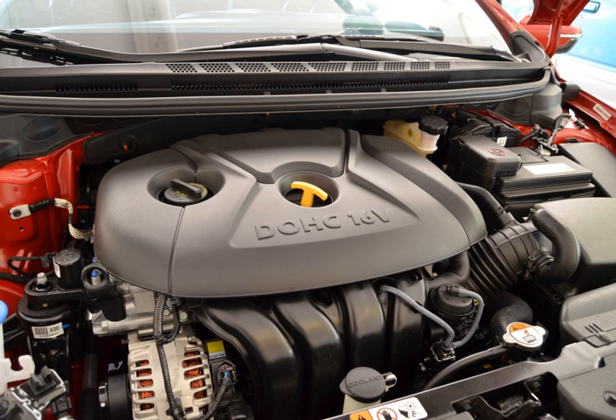Applications for the 1.8L Nu MPI: 2011–2016 Hyundai Elantra, 2012–present Hyundai i30, 2013–2016 Kia Forte Luxe, 2014–present Hyundai Miestra.